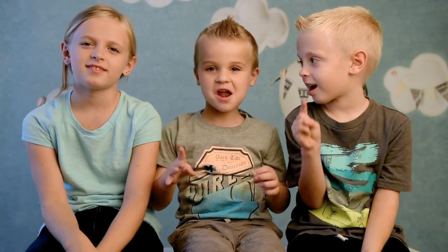Bye! Make sure to like and subscribe! Bye! See you guys!